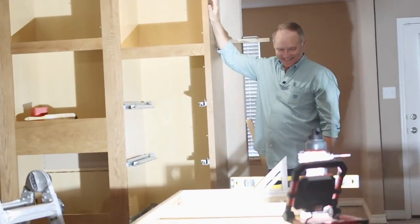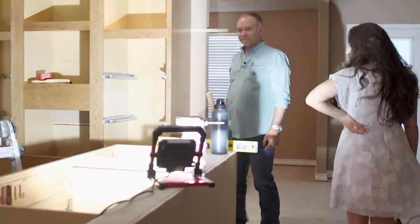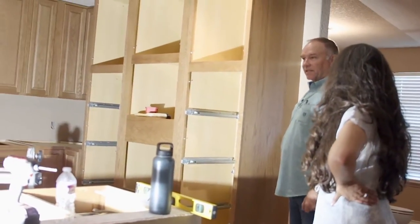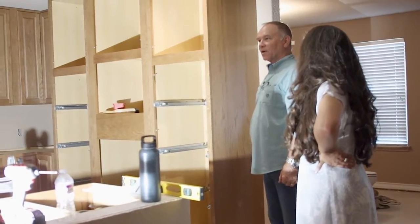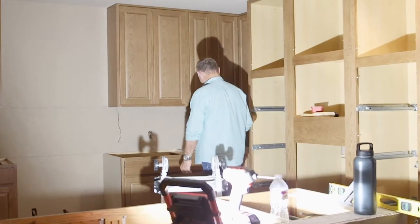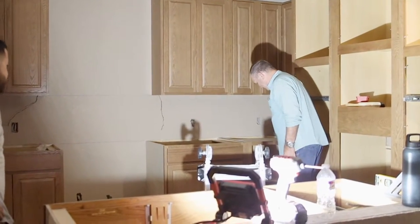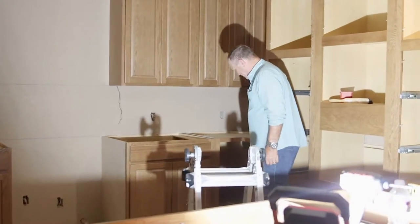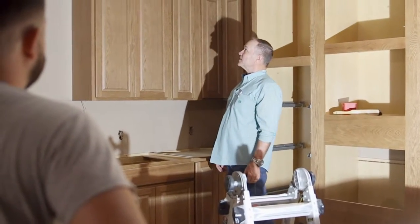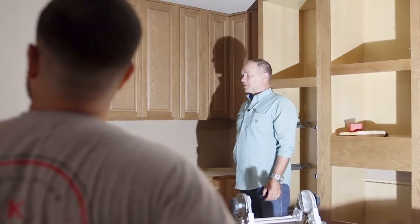Even the corners look perfect — right up against that. It takes a lot of layout to get this right, and a lot of patience. That's a usable corner shelving unit that came out really nice. All the tolerances and clearances are all going to be trimmed out really nice.